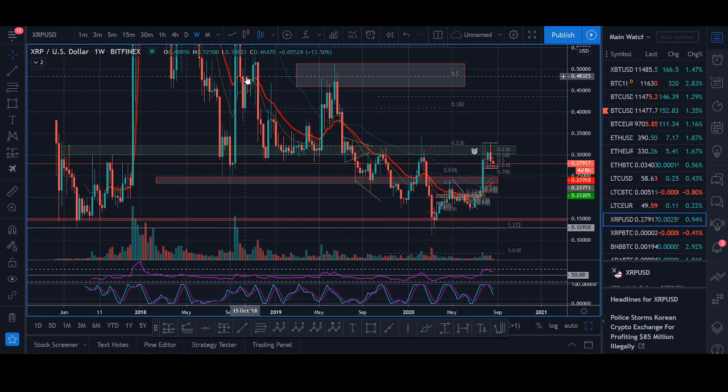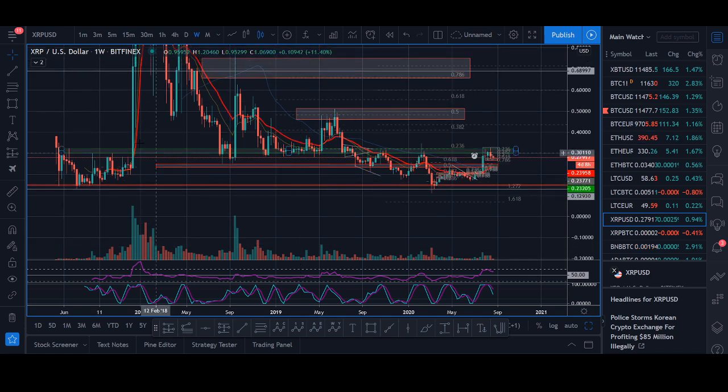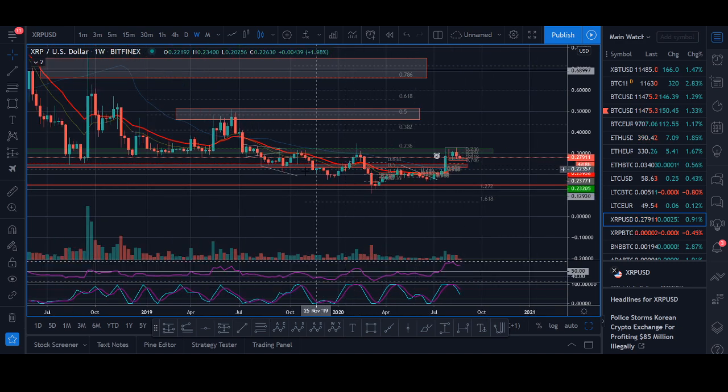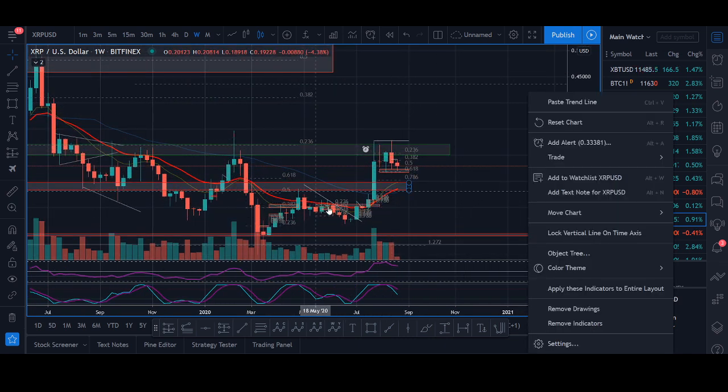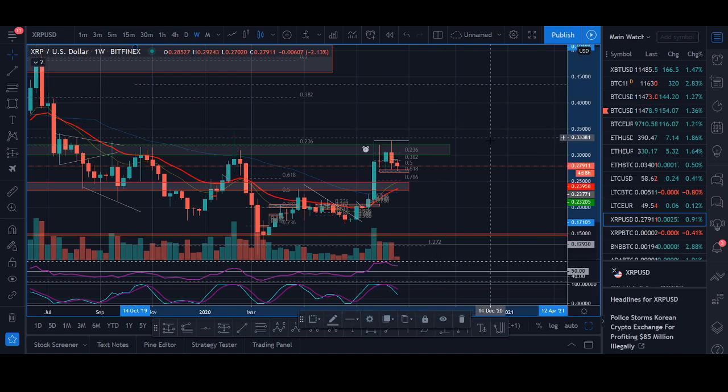XRP has been in a downward trend since 2017-2018. We've had a couple of pumps but not really a sustained pump and trend change - pumps then move down, pumps move down, pumps move down. Now we are potentially seeing a pump, pull back, put in a higher low, and then move up.